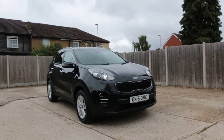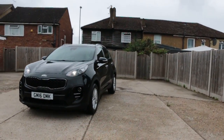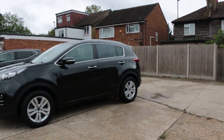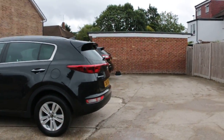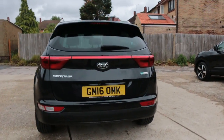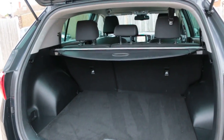Now available at McCarthy Cars: a Kia Sportage 2016, metallic black. The car has front daytime running lights, front fog lights, privacy rear glass, rear parking sensors, reversing camera, and split folding rear seats.